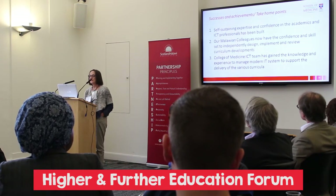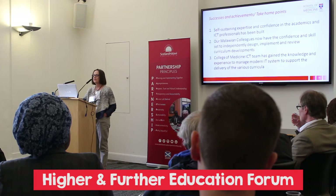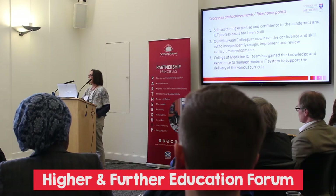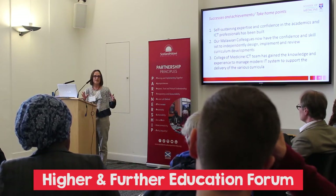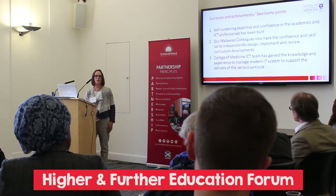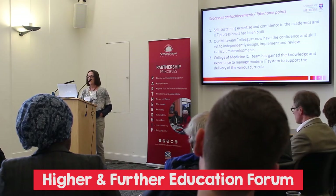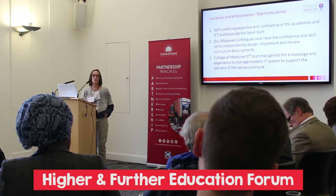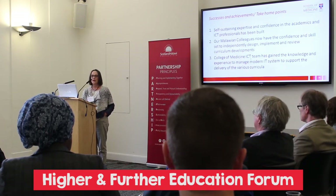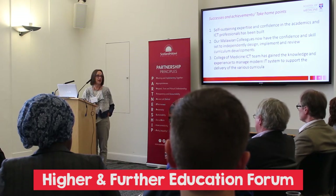The successes and take-home points: we built up self-sustaining expertise and confidence in the academics and the ICT professionals. Simon and I noticed last time we were there that we were the facilitators, but they actually took control of the sessions themselves and helped develop the course without really needing us to contribute too much. We feel we've left them with the confidence and skill to implement and review the curriculum and new developments. Similarly with the ICT, they are now running on their own — their main problem is getting money to provide equipment.